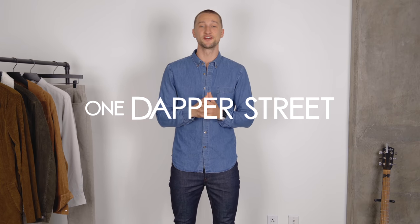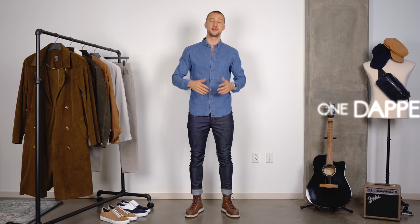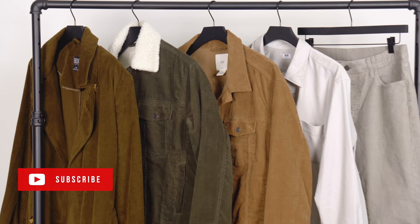What's up guys? My name is Marcel Flores. Welcome to my YouTube channel One Dapper Street and welcome to today's video, where we're going to take a look at one of the most essential fall trends of the season, and that's corduroy.